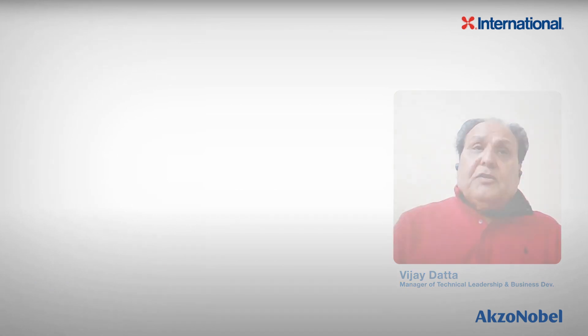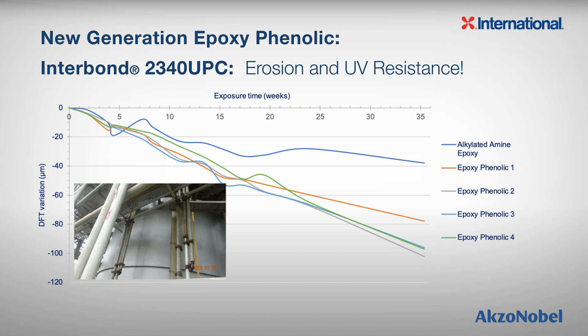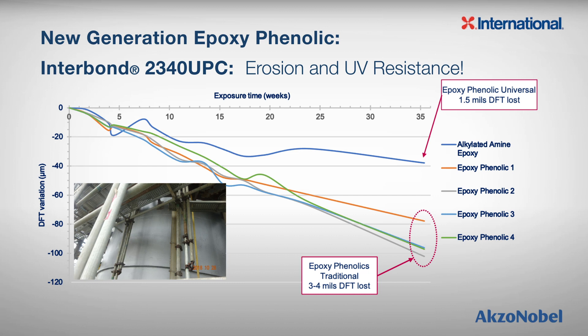We also ran a UV resistance test. We took four off-the-shelf traditional epoxy phenolic coatings and applied them on pipes along with Interbond 2340. The pipes were exposed to UV light for two and a half hours, then water was poured over them to wash off any chalking or erosion, followed by 24 hours of condensation exposure. We repeated this cycle daily for 35 cycles. After 35 cycles, most of the traditional epoxy phenolic coatings lost about three to four mils of coating, whereas Interbond 2340 lost only 1.5 mils — demonstrating tremendous improvement in chalking and erosion resistance.